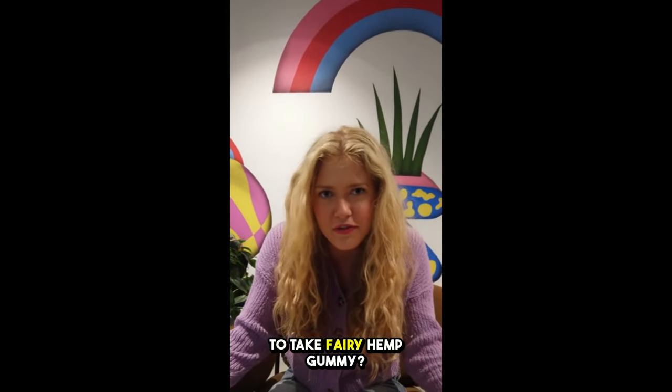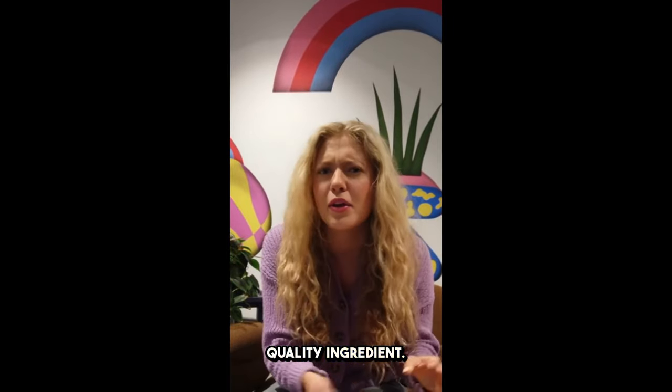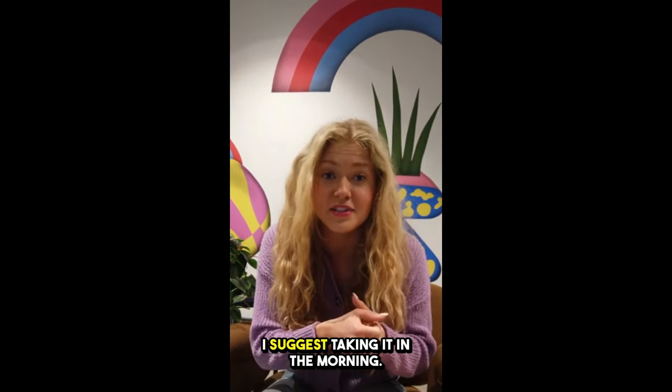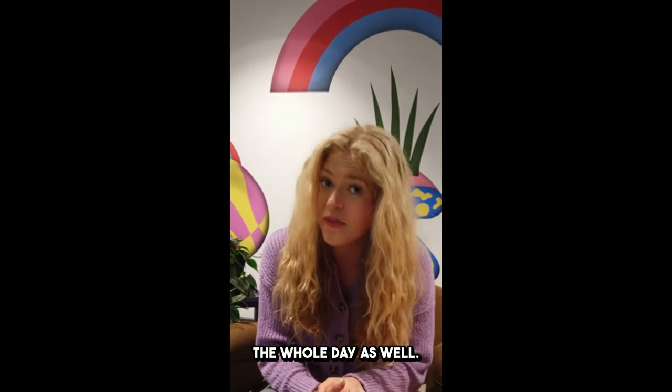What is the best way to take Fairy Hemp Gummies? Every bottle consists of 30 gummies made with the finest quality ingredients. All you need to do is take one gummy every day. I suggest taking it in the morning — it's going to give you a boost of focus and clarity throughout the whole day as well.